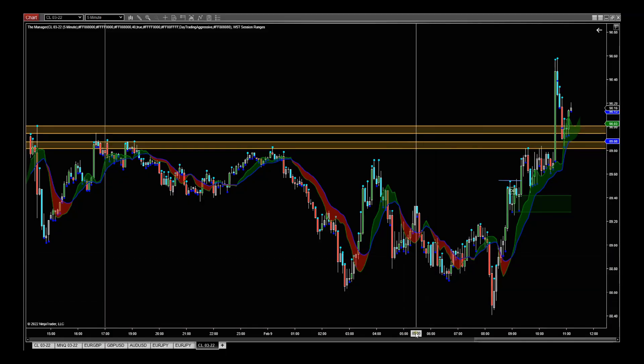Hi, this is Paul from expat-trading.com. I wanted to make this video using the NinjaTrader version of our Expert Range Breakout, combined with the Manager, to trade oil — and then manage it rather aggressively to maximize those profits.